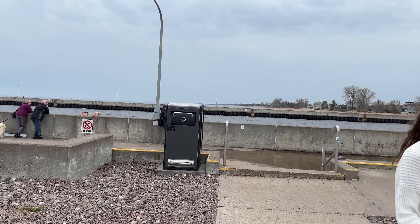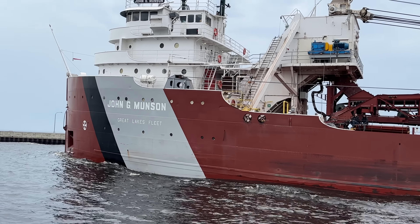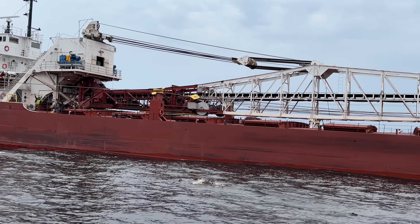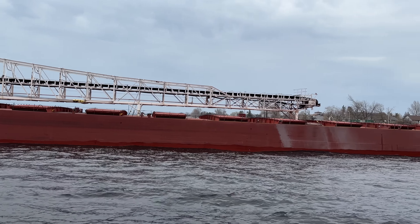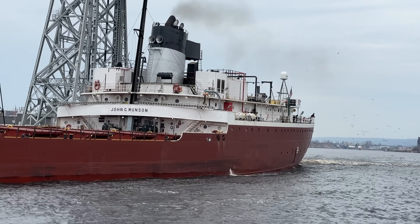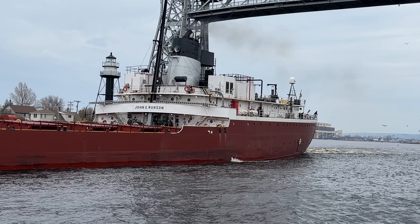These type of vessels never get old — the old school lakers. I just hope they're around for a long time; they have the best look. I think the captain saw a nice turnout here just after noon. Take a look at that bow punching through the water. Give you a good look at her — got some daylight to really look her over. Sitting low in the water. With the forward pilot house, that also means we have the engine room on the stern of the vessel.